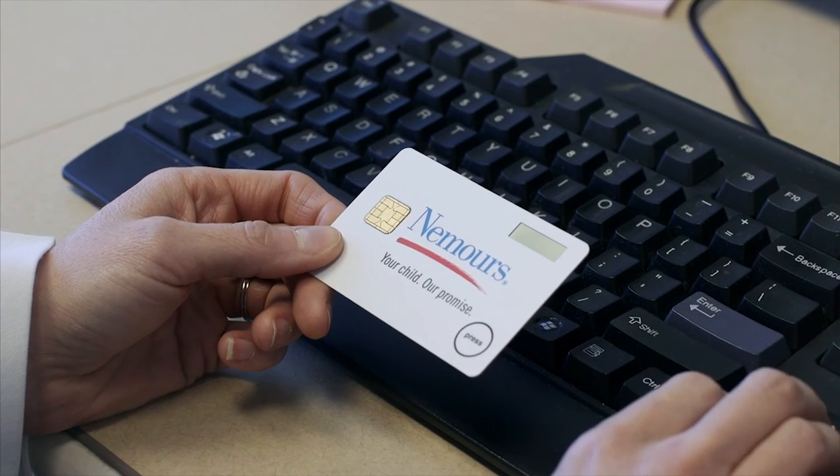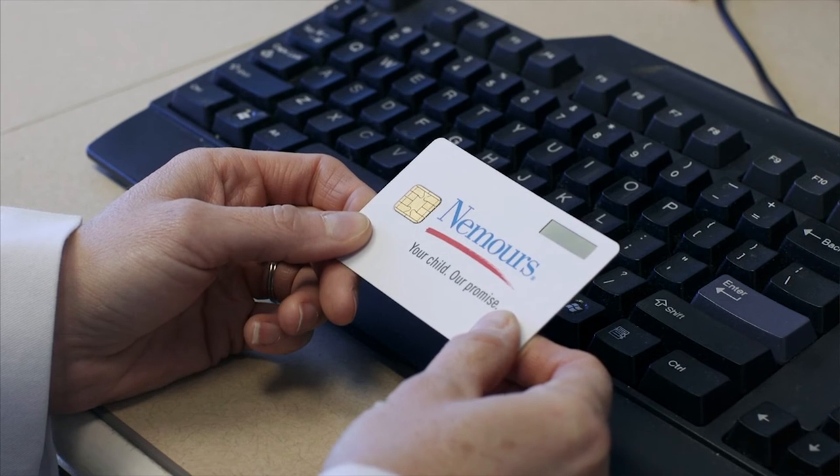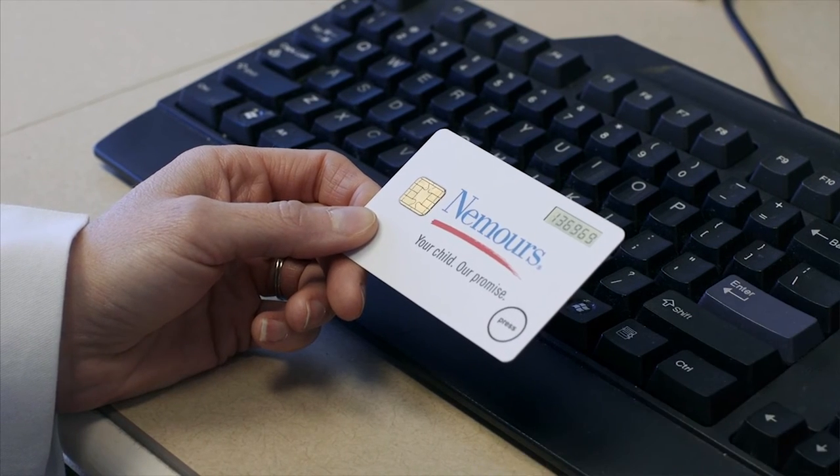The card is a digital card that has a one-time unique privacy code that you can use when entering your electronic prescription into the electronic medical record and sending it to the pharmacy.